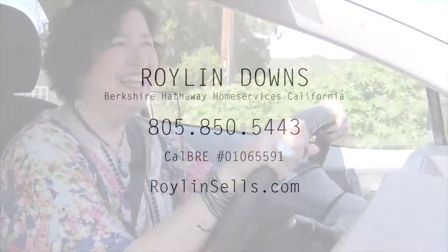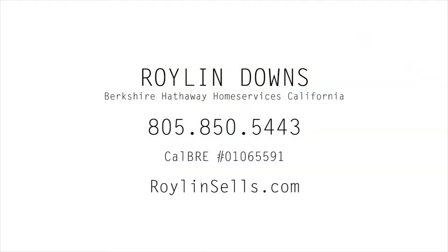Wasn't that a great home? I just love the way that everything is laid out with an extra family room and a den. Such a great home. Thanks for joining me on Driving Homes with Roiland, and if you want to see this lovely home, don't hesitate to call me. See you next time.